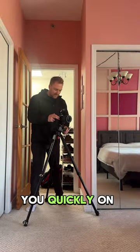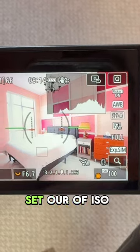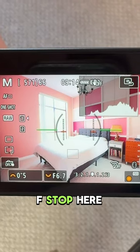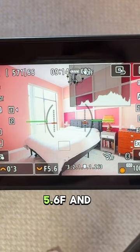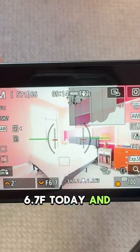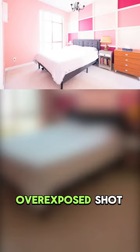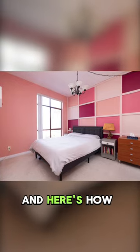I'm gonna show you quickly on my camera the settings I use for interior real estate. I'm gonna set our ISO to 160, go to our F-stop here, and we're gonna go between a 8, 5.6, and we'll do 6.7 today. Then we'll get our shutter to one second and start with our overexposed shot, and our ambient window pull and flash shot. And here's how it looks.